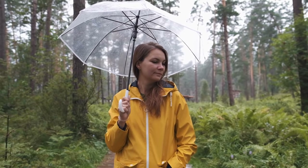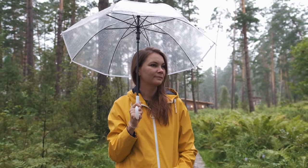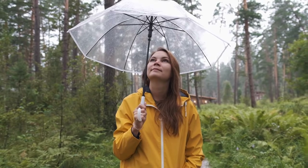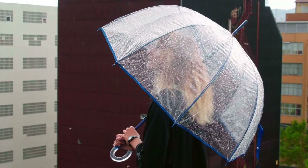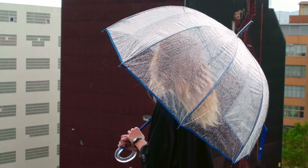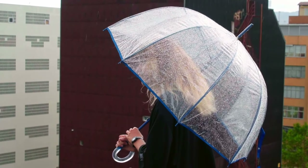This clean, distinct Totes bubble design umbrella is the perfect rain accessory for a wedding, graduation, prom, or everyday city walking. It is easy to clean — just leave it open to dry and wipe clean with a damp cloth. The main benefit of this umbrella is that the clear design allows the user to see where she is going. It is suited for crowded areas because it doesn't take up as much space as a traditional umbrella.